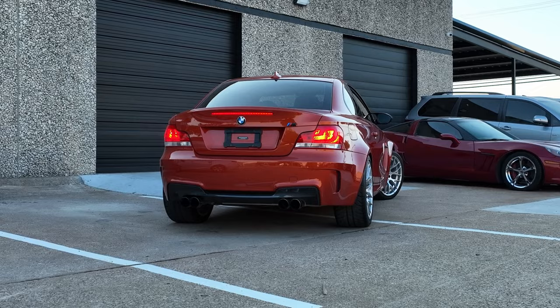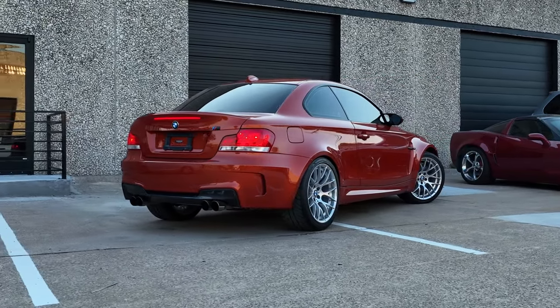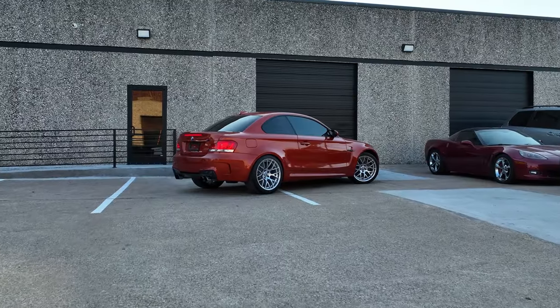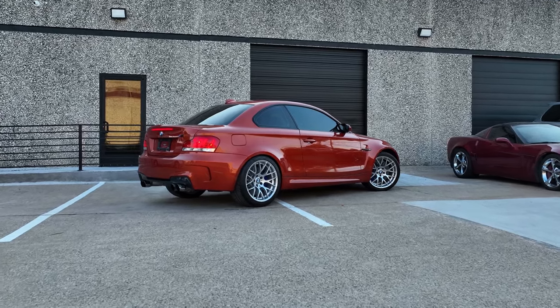Lastly, look at how this car sits. With these relatively wide fender flares and large tires, it looks pretty aggressive for such a little coupe. Also, this color is just so beautiful. The Valencia orange is by far my favorite color to get these BMWs in.